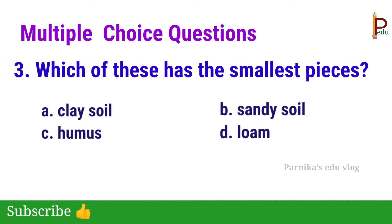Third one: which of these has the smallest pieces? The answer is A — Clay soil.